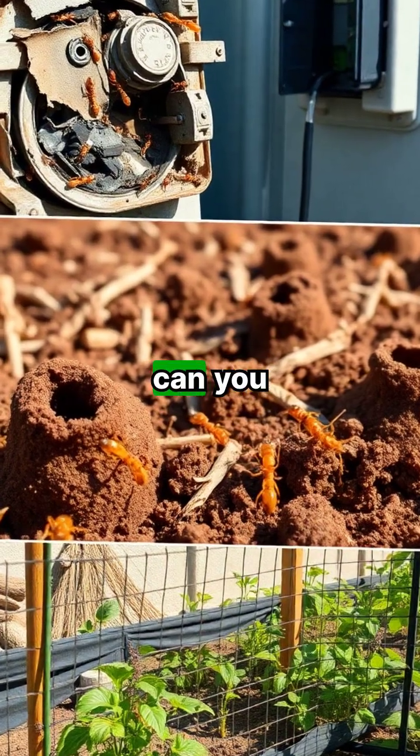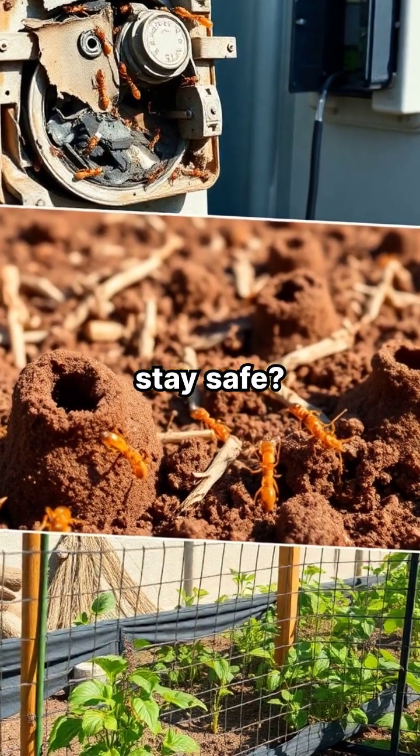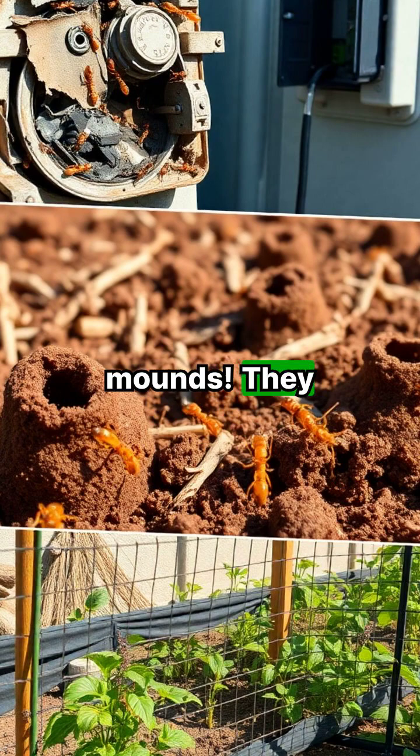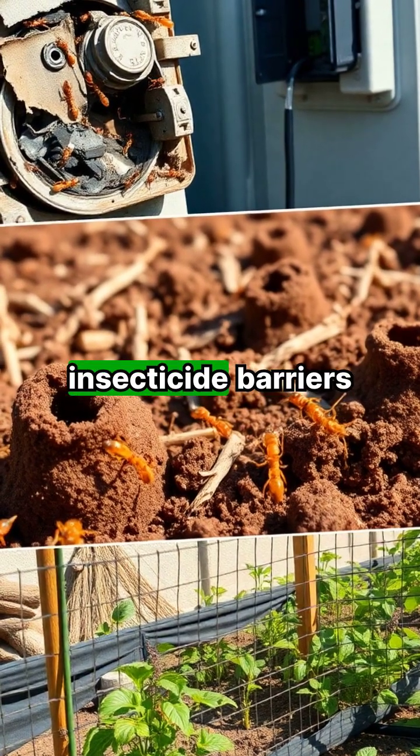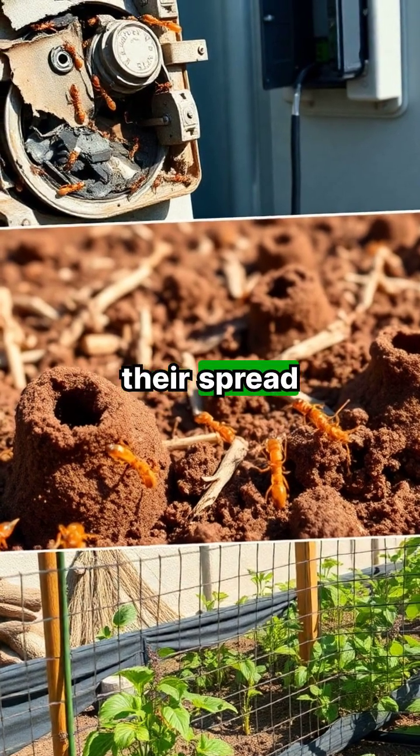So what can you do to stay safe? Steer clear of their mounds — they love grassy and disturbed areas. If you ever find one, use bait traps or insecticide barriers to control their spread.